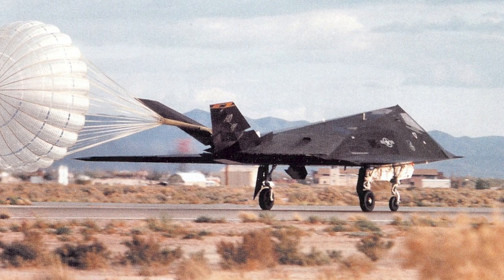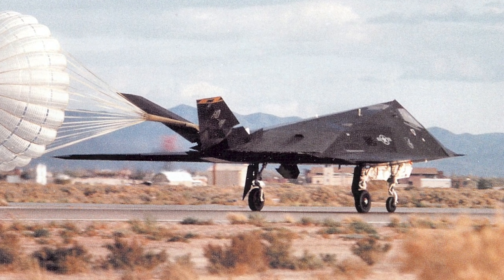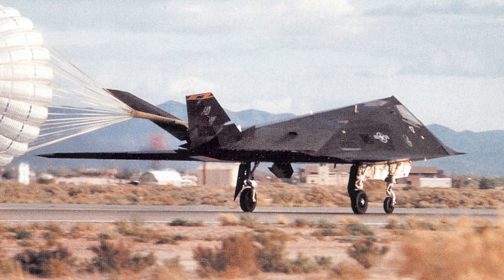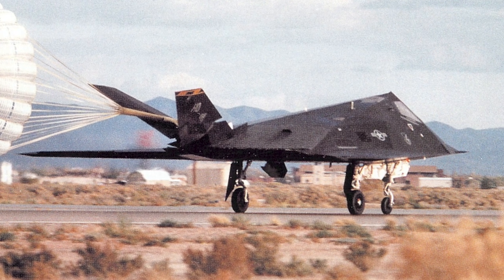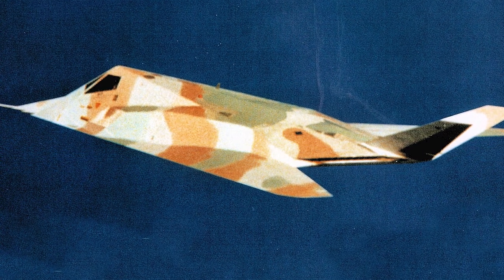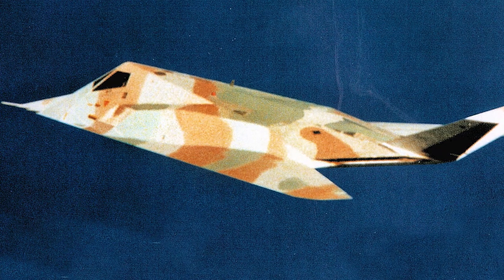However, it was during the 1991 Gulf War that the Nighthawk truly made its mark. During Operation Desert Storm, F-117s carried out more than 1,200 sorties, achieving a 79.6% hit rate on their targets. They played a critical role in disabling key Iraqi air defenses and command centers, paving the way for coalition air superiority.